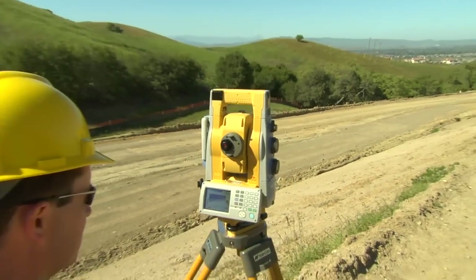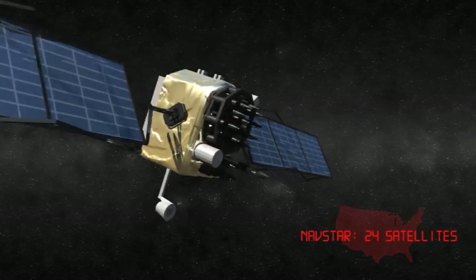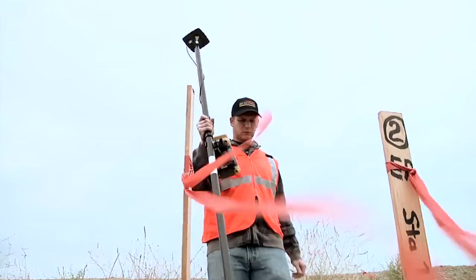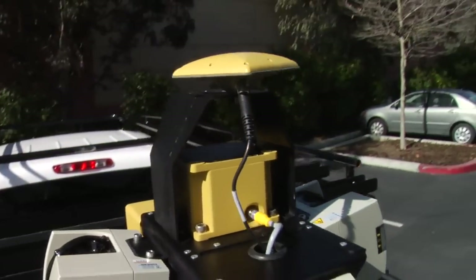Capturing the existing terrain can be done with a combination of technologies — from satellite imagery and aerial surveys to precision topography for critical project areas using RTK GNSS, robotics, or high-speed collection with the newest mobile mapping systems.